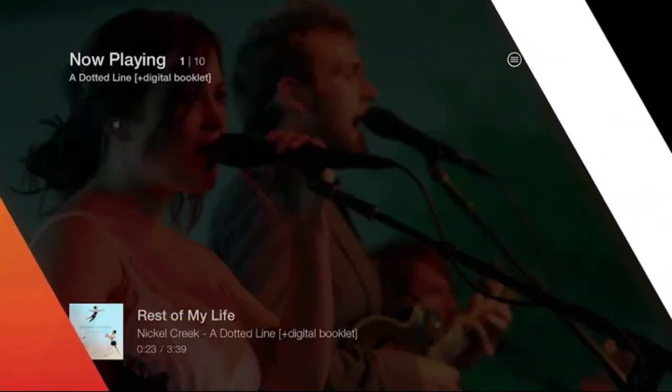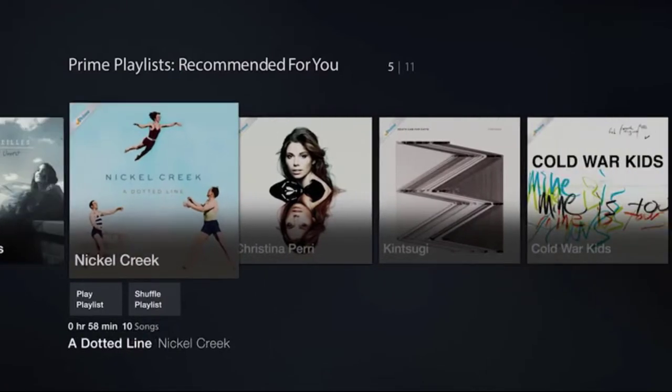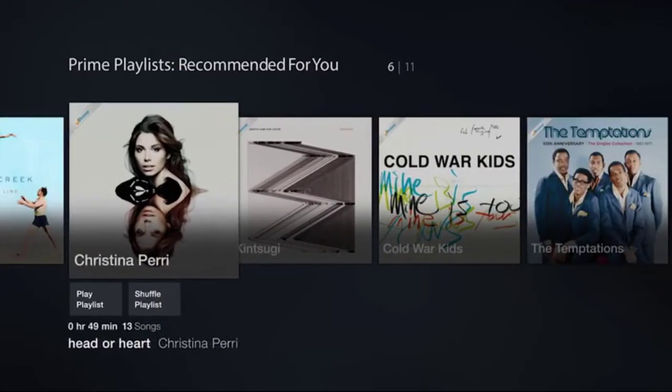With Fire TV, you can stream your favorite songs, and with Amazon's personalized recommendations, you'll get a ton of great suggestions based on what you already love to listen to.